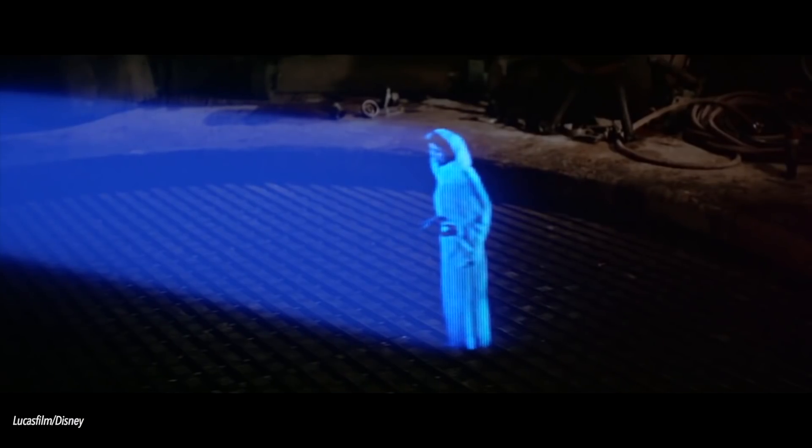Help me, Obi-Wan Kenobi. You're my only hope. Holograms are painting with light in 3D space. But even though it's a long time ago in a galaxy far, far away, we are not quite like that yet here.